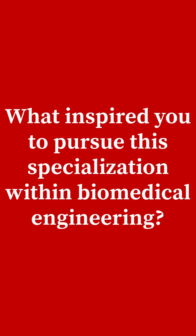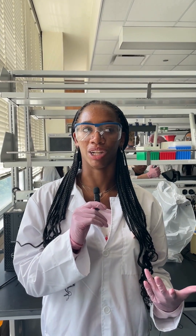I was inspired to pursue drug delivery in biomedical engineering through my freshman year chemistry class with my teacher Mr. Wacker. Through that course I was able to learn a lot more about how our bodies work in relation to chemistry, and how chemistry could be used to advance science and medicine.